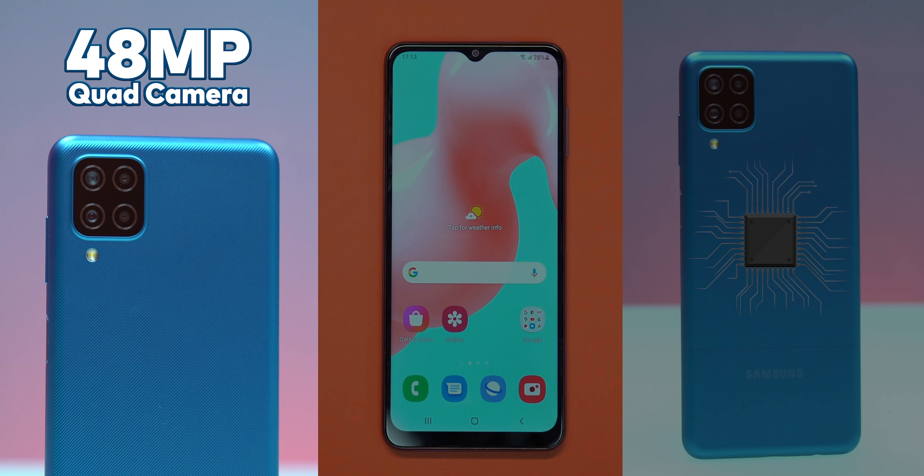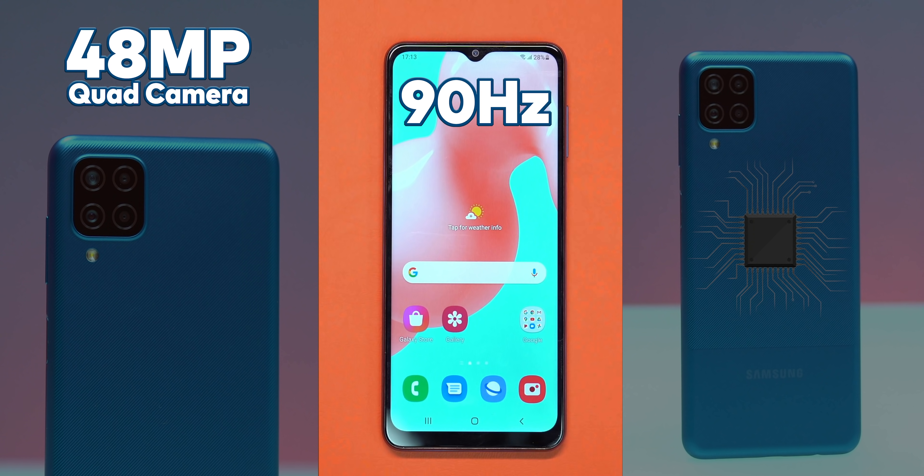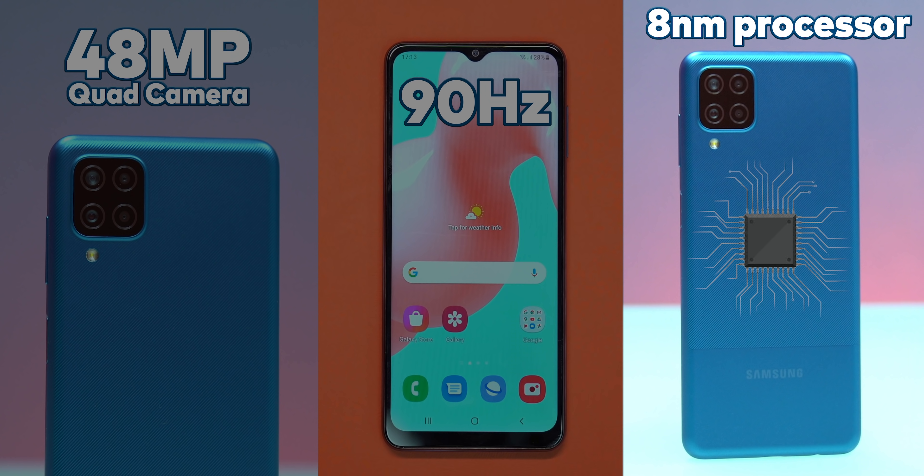But the most surprising thing I didn't expect in this price range from a Samsung phone is a fast refresh rate. You get a fast refresh rate in the M12 — that's what I teased you about. Imagine: 48MP quad camera setup, 90Hz fast refresh rate, 8nm processor, and all of this under 12,000. Not bad at all. I hope you are curious about it.